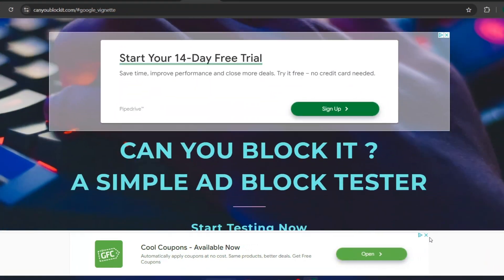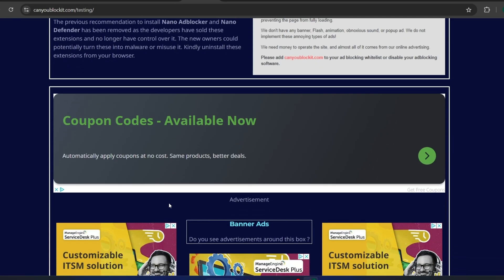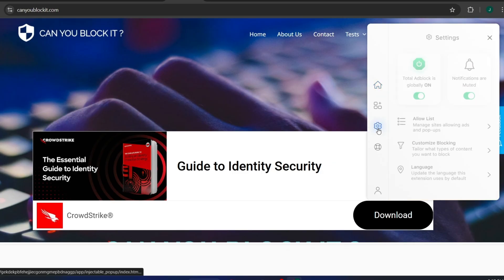Now let's see how to block ads on Chrome with Total Adblock and how it performs in a real-world test. Just like we did with Surfshark, I'm going to visit a website without enabling the ad blocker and see how many ads pop up. As you can see, the page is filled with all sorts of ads.